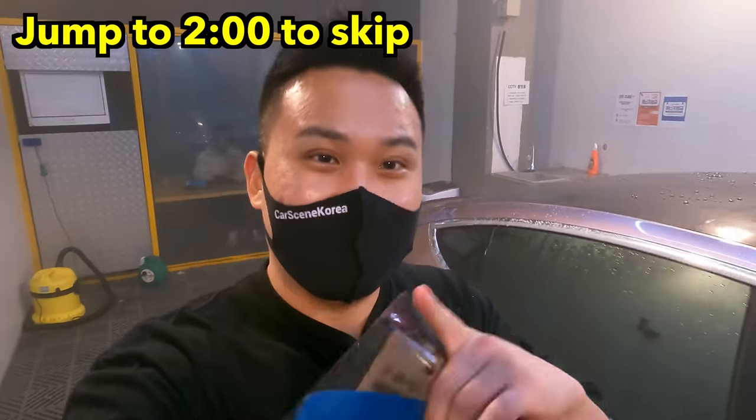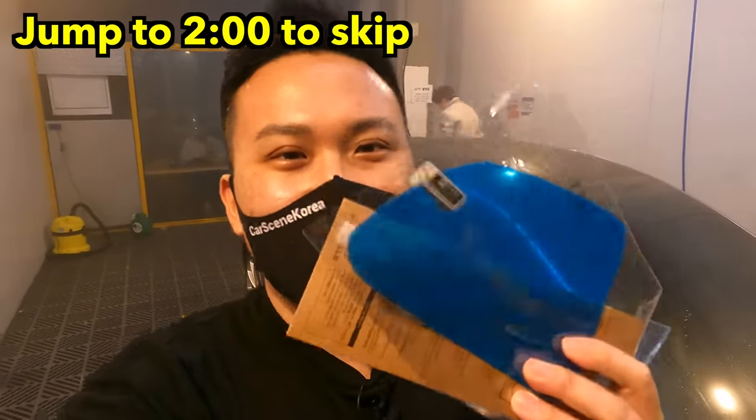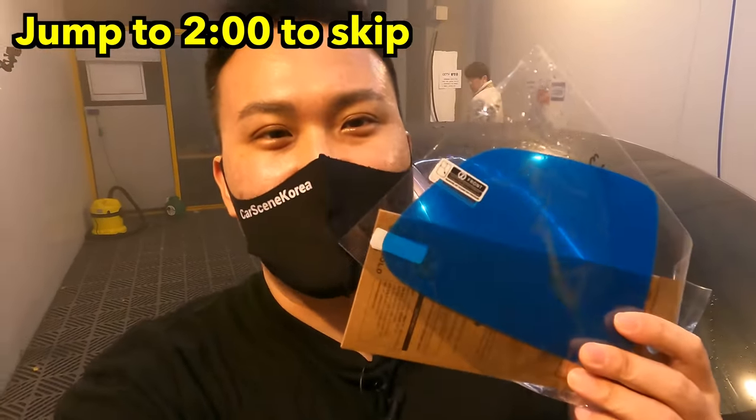Welcome to Car Seeing Korea, where I introduce newly released Genesis, Hyundai, and Kia cars. Today's episode is sponsored by Blue Gold, who specialize in water repellent films and products.